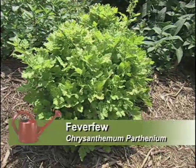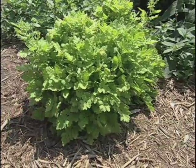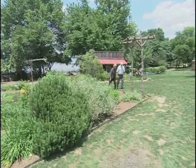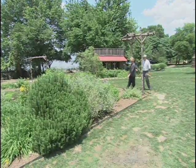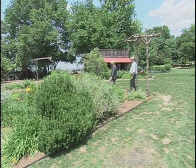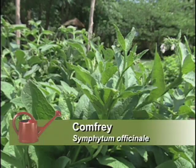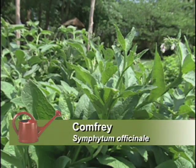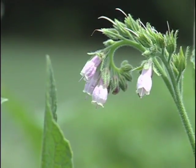This plant is the feverfew, and they used it to reduce fever — the name fits. Doctors were few and far between, so they had to have their own plants to take care of many of their problems. Comfrey here is a plant they would use to heal bruises, cuts, burns, anything like that.